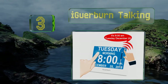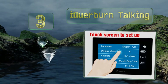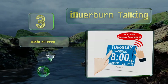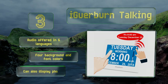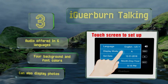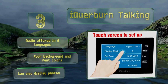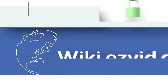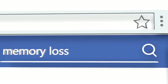Nearing the top of our list at number three, with no confusing abbreviations, the iGerburn Talking is helpful for a wide range of users. Unlike many, it has a touch screen so there are no button patterns to memorize. You can choose between a white and black frame, making it easier to match your home decor. It features audio in six languages, four background and font colors to choose from, and can also display photos.